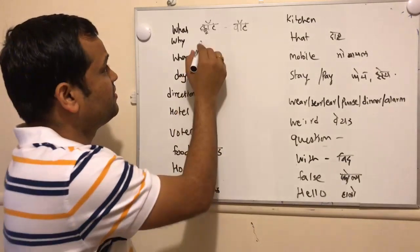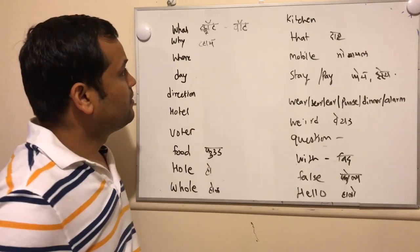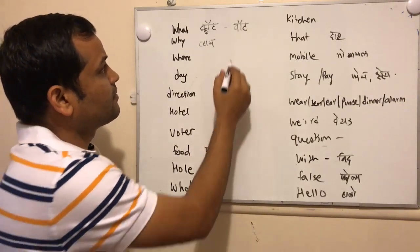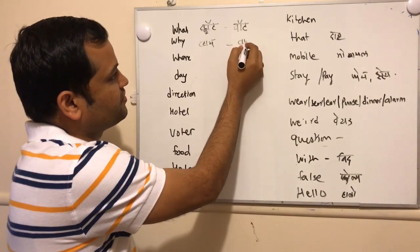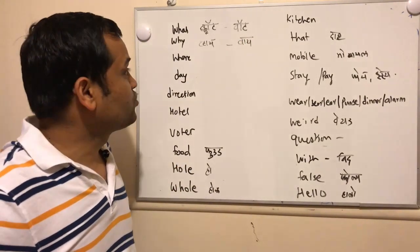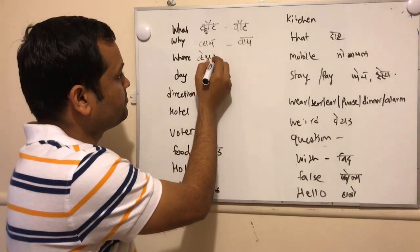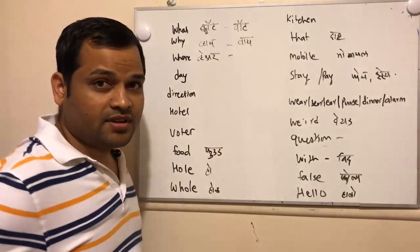Next one is 'five.' The actual pronunciation of that word is 'why.' Instead of 'five,' it should actually be 'why.' Next is 'fair,' which actually should be pronounced as 'where,' and the R should be silent at the end.